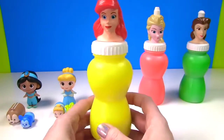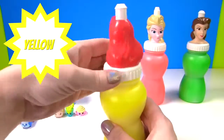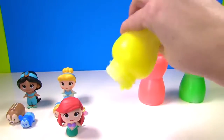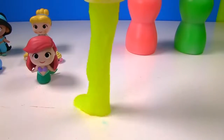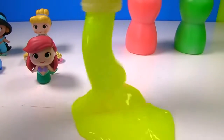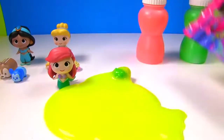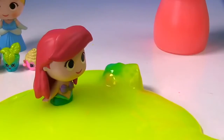Up next we have Ariel, and she has yellow slime. Let's see what's inside. Ariel's back to see what toy surprise is inside. It's a Troll's blind bag. And what is buried in all of this slime? Let's investigate.